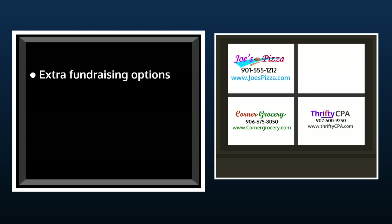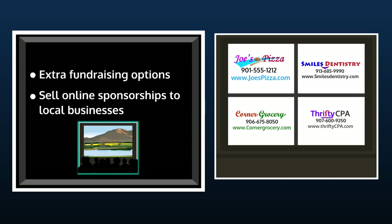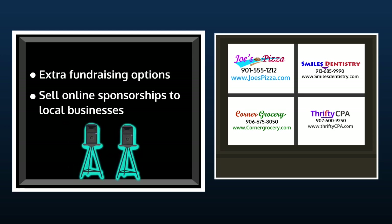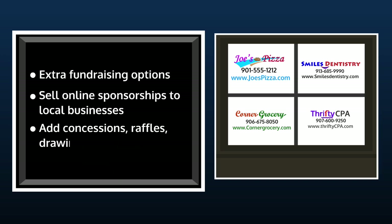Extra fundraising options built right into the website include the ability to sell online sponsorships to local businesses. Your sponsors can fund different parts of the movie night, such as the screen, the feature film licensing, the projection, or the sound system. And your school can even add concessions, raffles, drawings, and other activities to boost your bottom line.